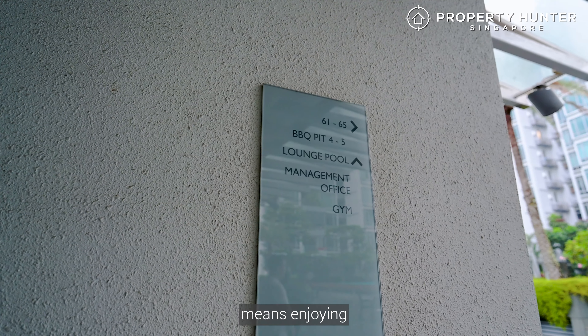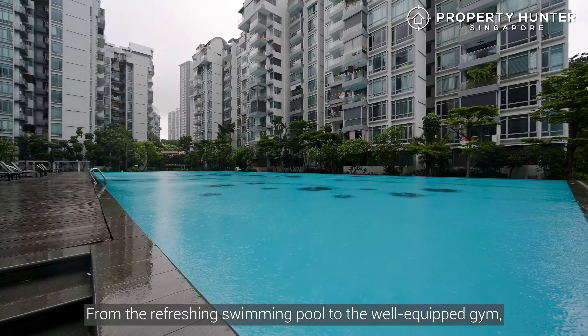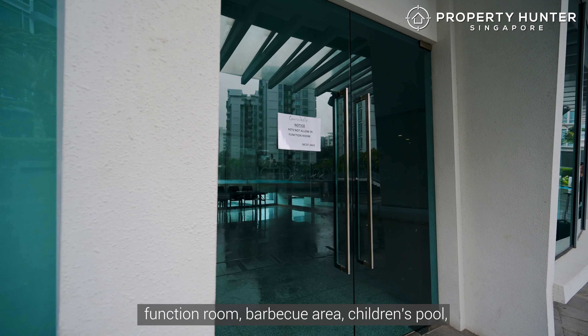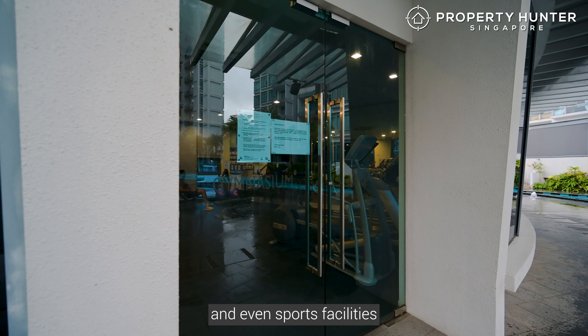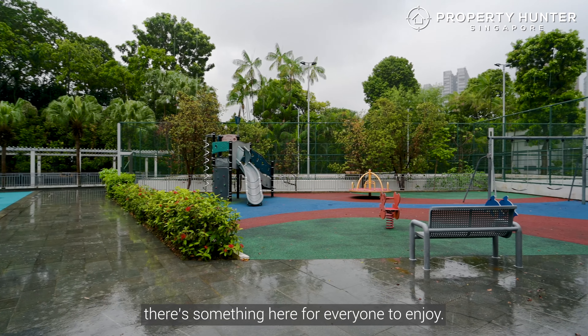Living at Carabelle means enjoying top-notch facilities that enhance your lifestyle. From the refreshing swimming pool to the well-equipped gym, function room, barbecue area, children's pool, and even sports facilities like a tennis court and a basketball court — there's something here for everyone to enjoy.